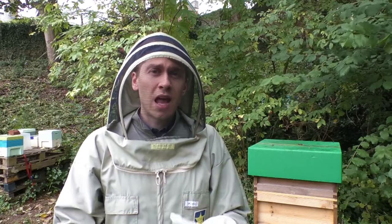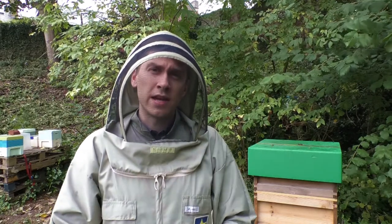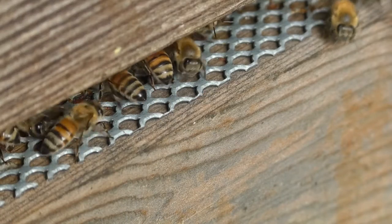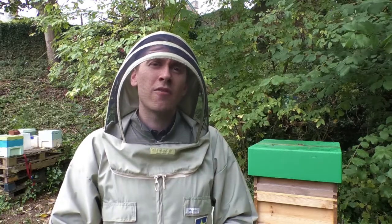Like bumblebees, honeybees are having a hard time too. Their lifespans have changed massively and vast amounts of colonies are now dying each year. Figures also suggest that honeybees in England are vanishing faster than anywhere else in Europe.